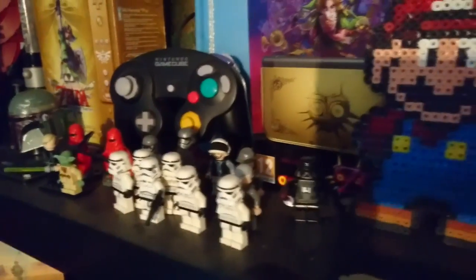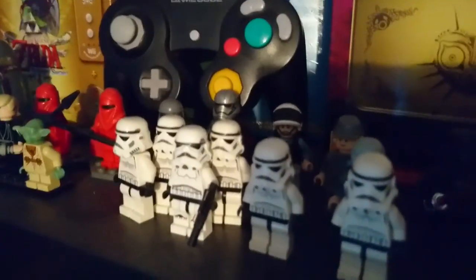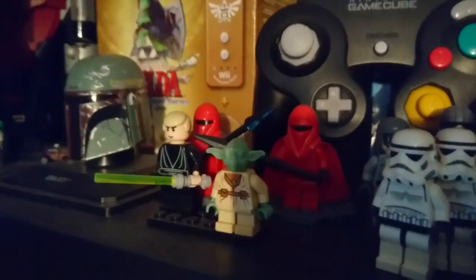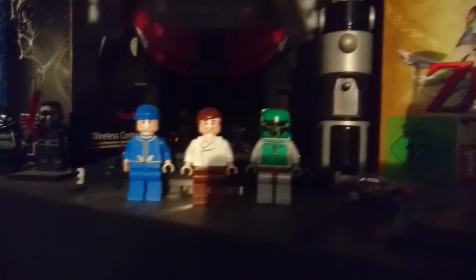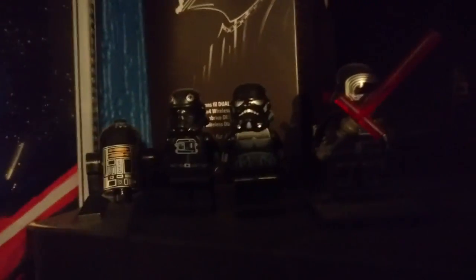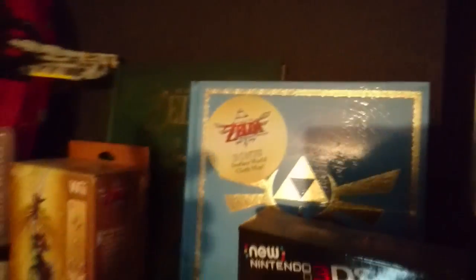Over here we've got Lego figures — all different kinds of Star Wars Lego figures: Stormtroopers, Emperor's Guards, Yoda, Luke, a Boba Fett helmet, Boba Fett himself, Han Solo, Kylo Ren, some TIE Fighter troopers, and a few other things.